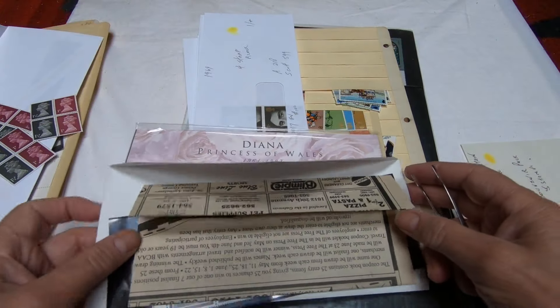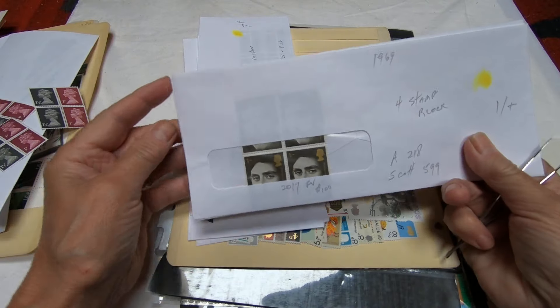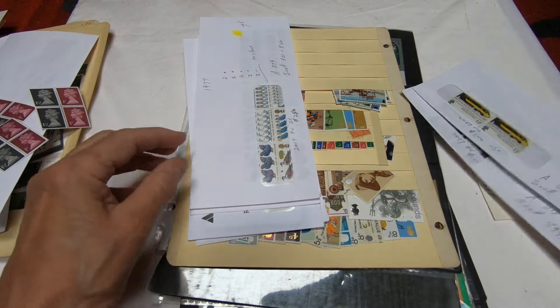They appear to be mint in really nice condition and they're never hinged. That's nice — that'll go in my Guatemala collection. Looks like there's a Bahamas issue.